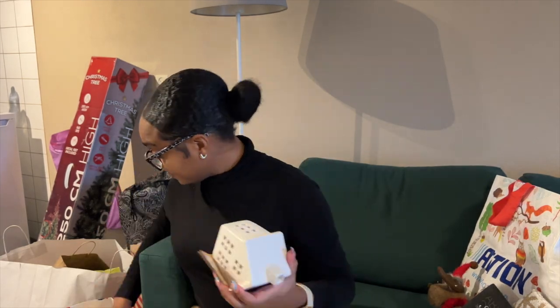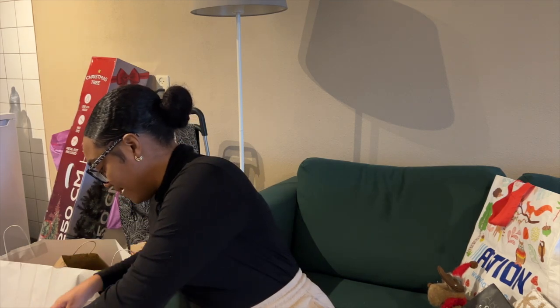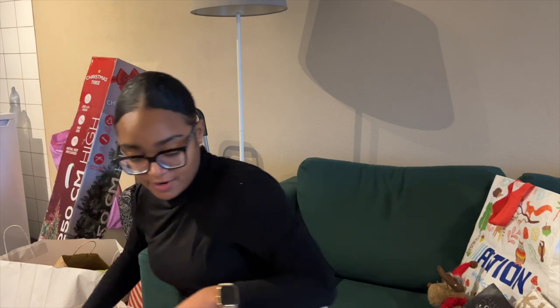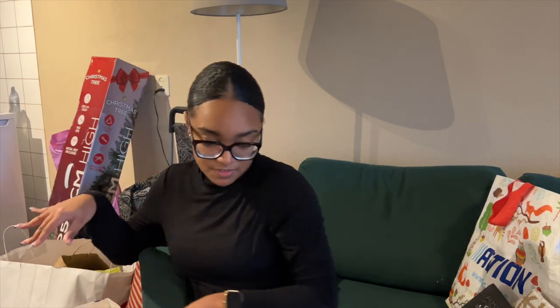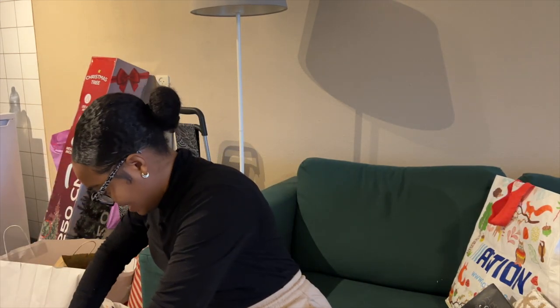So those are my Christmas decors for now. I'm going to place everything Christmas-related in one bag so I know where everything is.